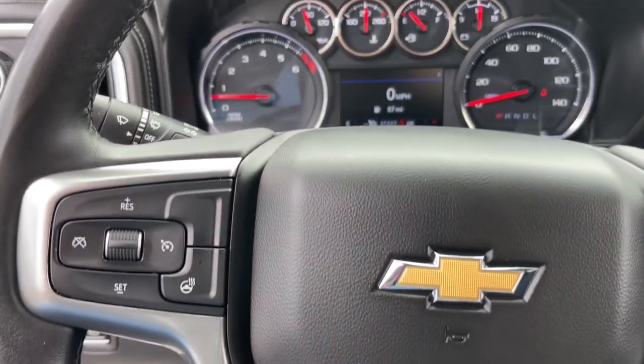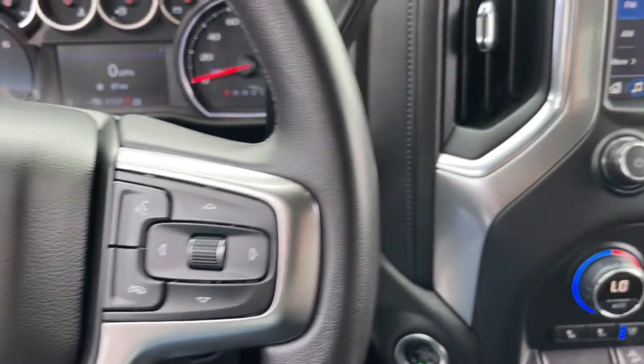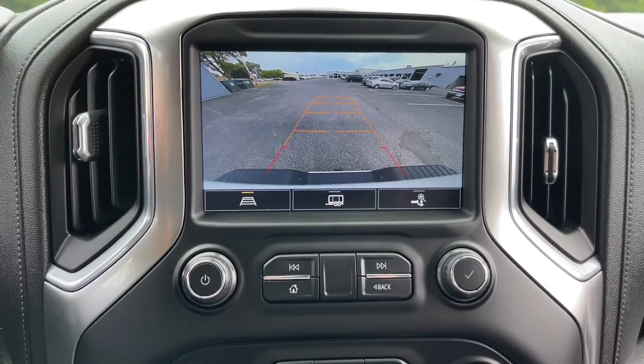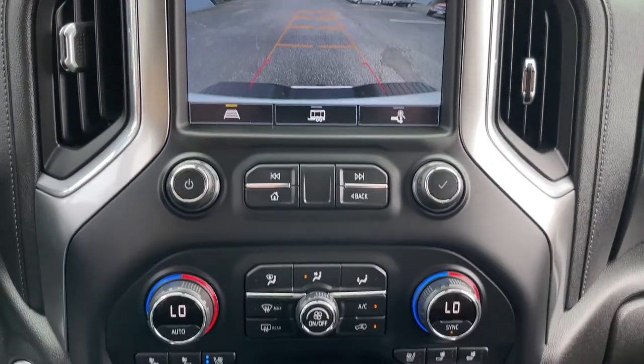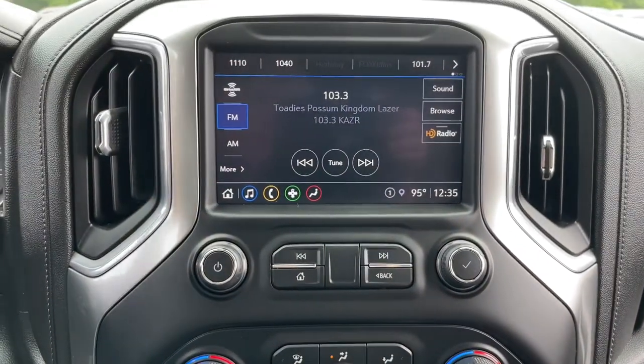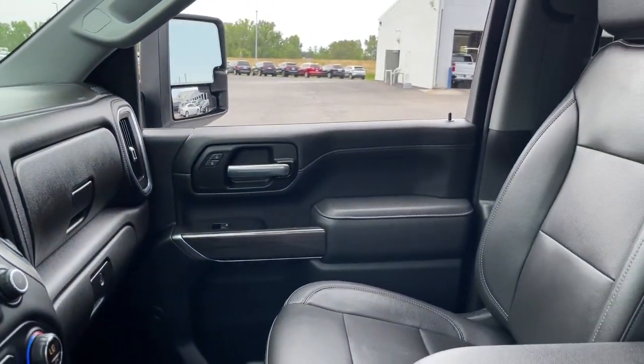The following are some of this vehicle's highlighted options: heated driver's seat, keyless entry, fog lamps, power passenger seat, electronic stability control, dual zone AC, steering wheel audio controls, Wi-Fi hotspot, heated front seat, and power driver's seat.